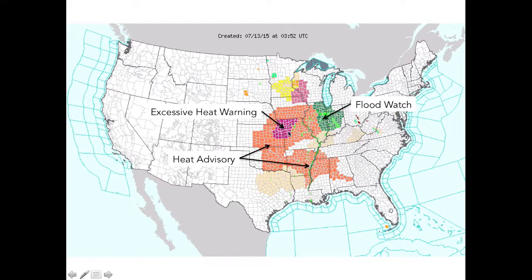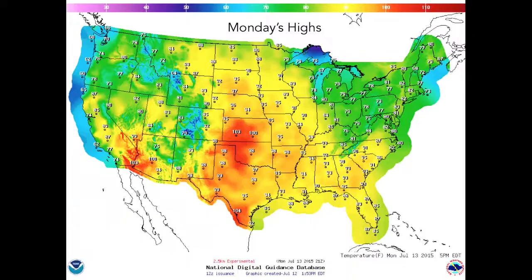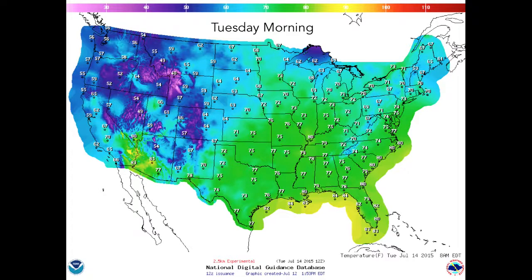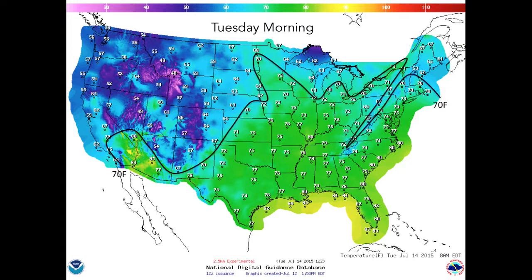Expect heat index values to top 105 degrees in some locations. Here is a look at Monday's high temperatures. The solid black line denotes locations that will likely see 90-plus degree high temperatures, while locations enclosed in the dashed black line will likely break 100. Thankfully, heat in excess of 97 degrees stays out of most of the Corn Belt on Monday. One of the concerns this time of year is not getting cool enough temperatures at night to let the corn rest. If temperatures remain above 70 degrees Fahrenheit at night, the corn will continue to expend energy through respiration, which can impact yield.